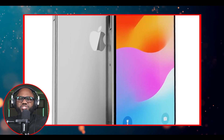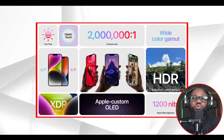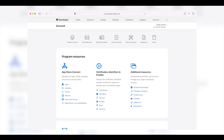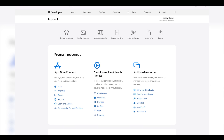Apple has been under pressure in the European Union as the Digital Markets Act antitrust legislation requires the company to allow users to sideload apps outside the App Store to increase competition. 9to5Mac has now found evidence in the iOS 17.2 beta code that the company is indeed moving towards enabling sideloading on iOS devices.